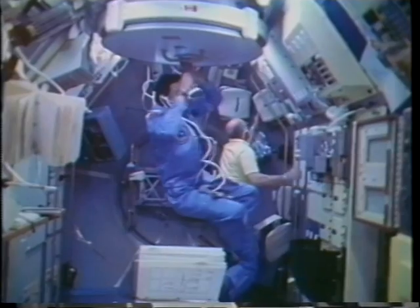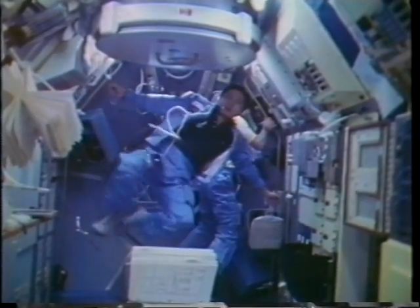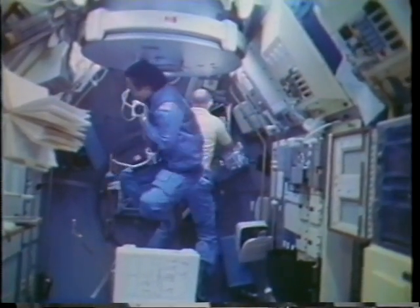It was amazing how quickly we adapted to this sort of locomotion — it was like 50 pounds in the place. This is a little bit out of sequence. We didn't get that much fun until about six days. What we're doing here is trying to prove the conservation of angular momentum.